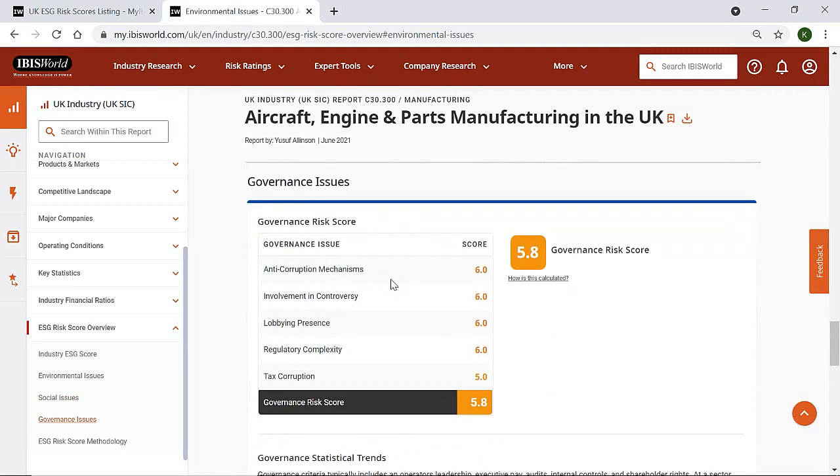The governance section of our ESG risk scores can help you assess how well run your suppliers' operations are, as well as how much importance they place on ethical business practices. Given the importance of social value objectives in the procurement process, this section can also be used to assess to what extent your suppliers are delivering social value, as it is scored based on five core issues: anti-corruption mechanisms, involvement in controversy, lobbying presence, regulatory complexity and tax corruption.